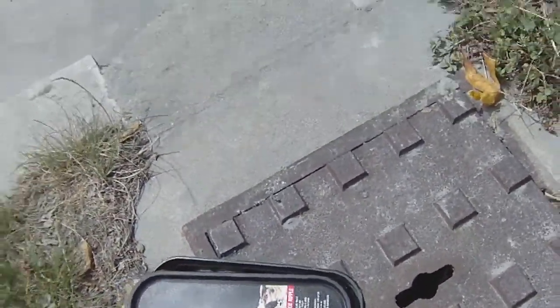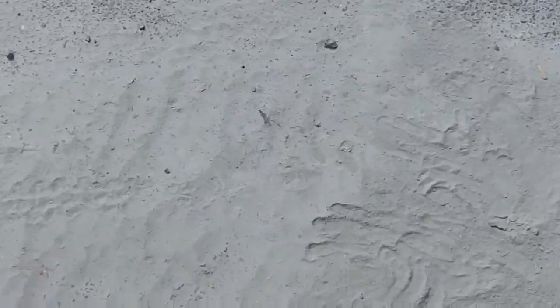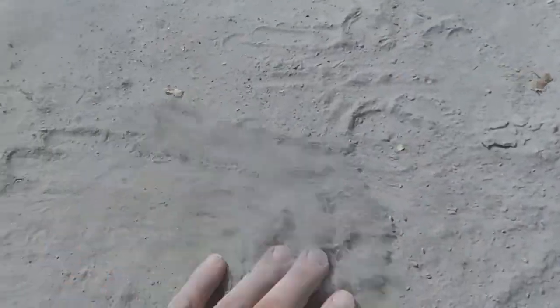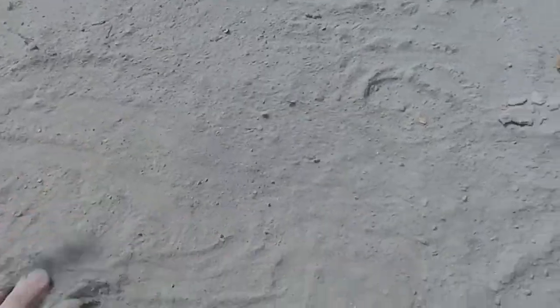Now we've had some dry weather and the layers are thinner and drying out. I just want to show you how fine this sand is — it's like cement, it's really, really fine. This has been picked up and blown around Christchurch at the moment by quite a strong northwest wind.